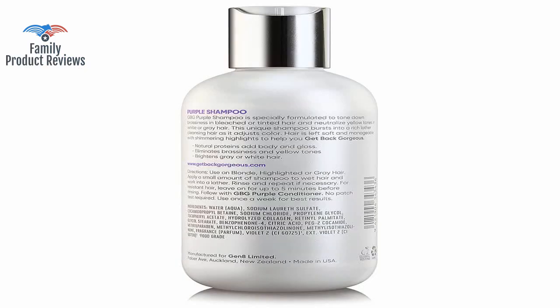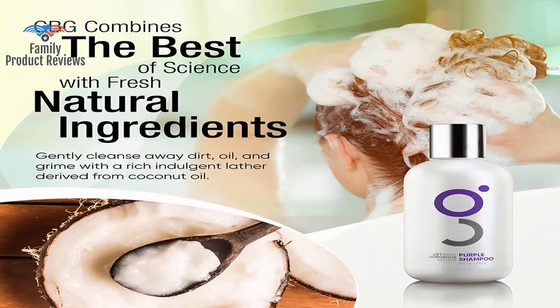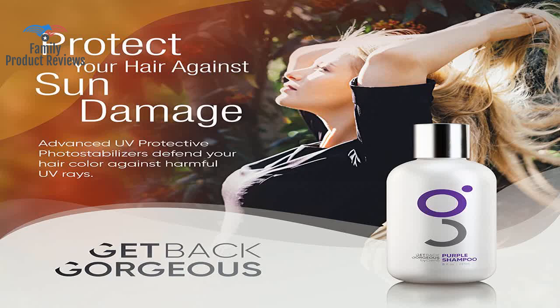There are products like Pulp Riot and Pravana that do the exact same thing for less. Much better smell than competitors, and you really don't need too much — it lathers very nicely.